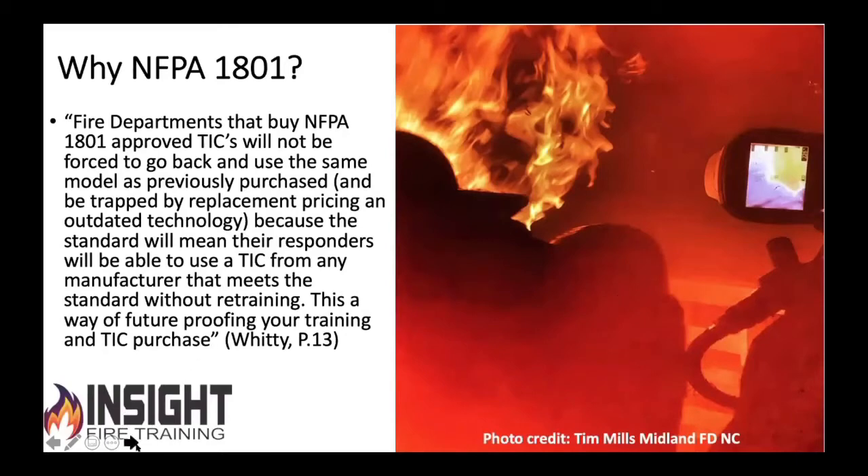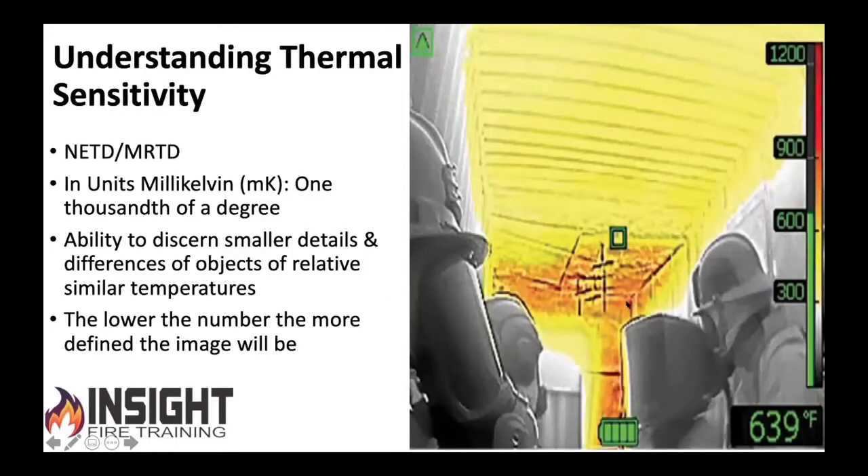Understanding thermal sensitivity: I want you to know something about this picture. How detailed is this image? This is a burn container, but you can see the edges of their helmet, the MSA face pieces. Those of you who are air pack geeks can tell the difference between certain air packs. You can see someone's wearing a Euro-style helmet, someone's wearing a wildland-style helmet. You can see through the colors — that's an NFPA standard: colorization must be translucent or transparent. The lower this thermal sensitivity rating, the better your chances of seeing a fellow firefighter who's down or a victim. That's the whole reason we had cameras — to search for what was lost and find them. If your camera doesn't see well in a fire, I strongly suggest finding one that does.